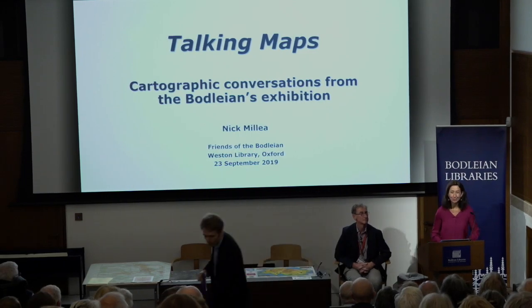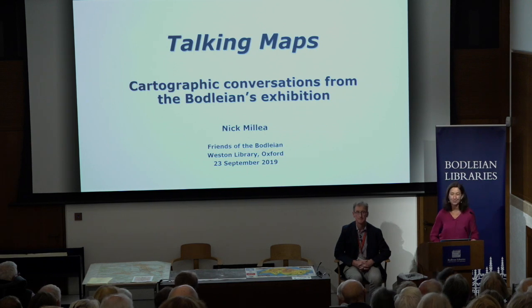Good afternoon everyone. I'm Virginia Allia de Wysan, Head of Conservation and Collection Care at the Bodleian, but also Secretary of the Friends of the Bodleian for now a year and a bit. It is my pleasure today to see such a full room, and to introduce my colleague and good friend, Nick Milley.